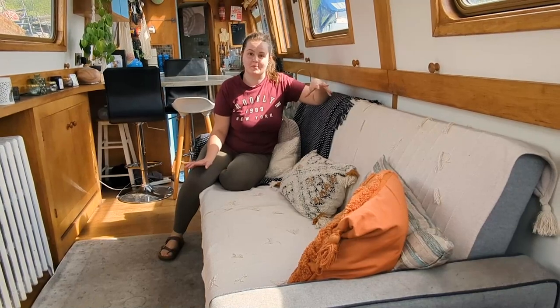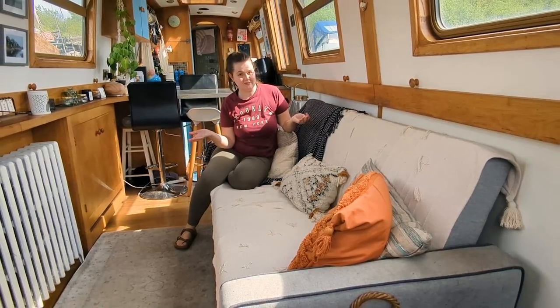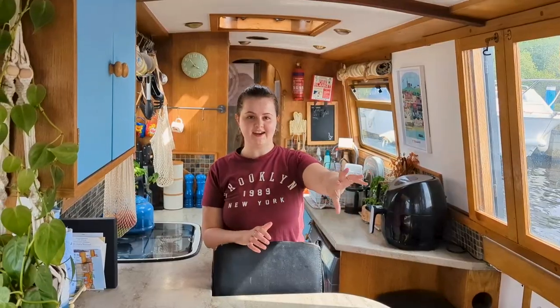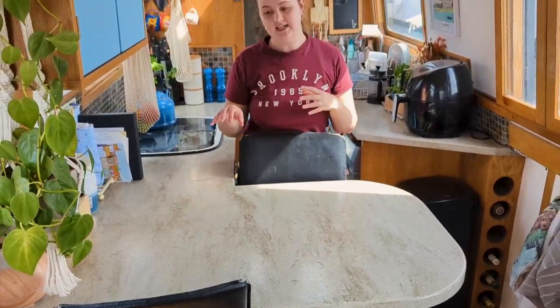Our living area is one of our favourite parts of the boat — we spend most of our time here. This is a great sofa because it's actually a futon, so it falls out into a double bed, which is handy when we have a guest over. Our living area is shared with our kitchen area and we have this lovely breakfast bar to split the two in between. We use that for our dining, for preparing food, and also for working on.